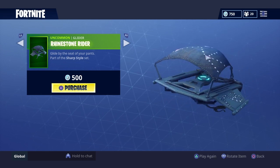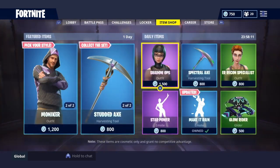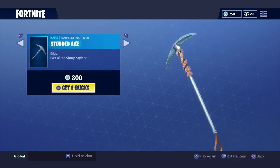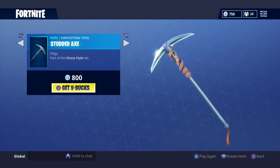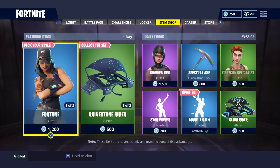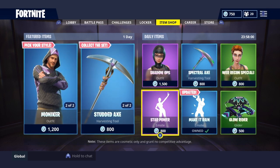We got their glider, the Brish Stone Rider — it looks like a bit of jeans just ripped off on a glider. And we got their pickaxe. That pickaxe is pretty nice, not gonna lie. It's pretty cool.